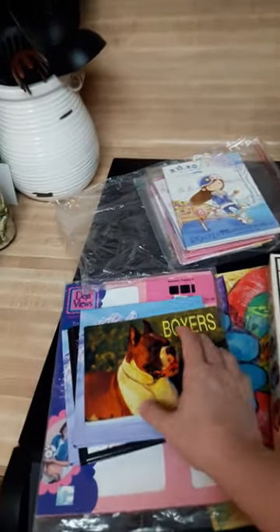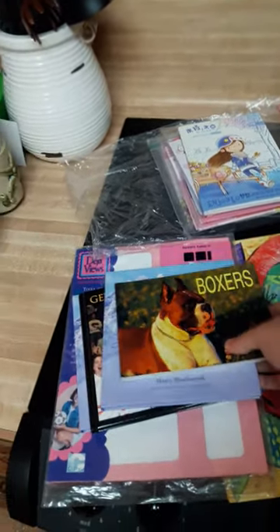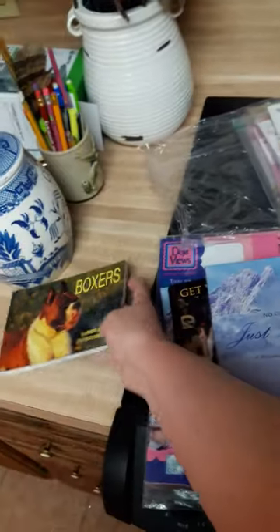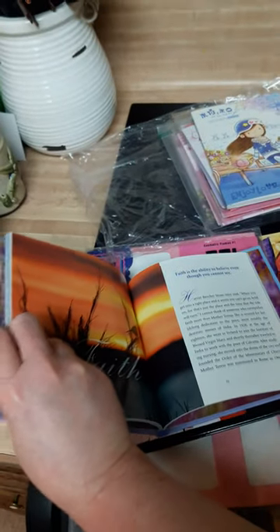I found these four books for a dollar. This one is postcards of boxers, and these are like inspirational books — very pretty on the inside.